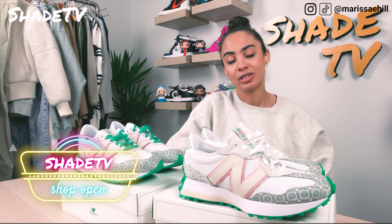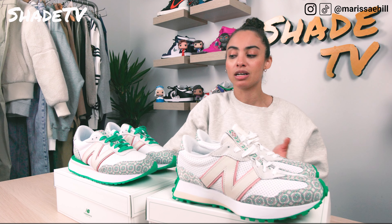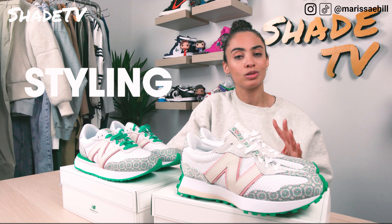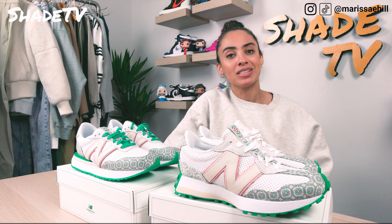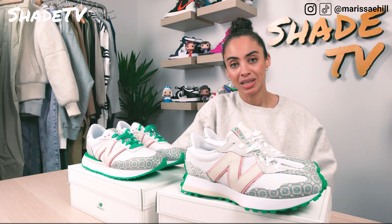Today we're going to be looking at two different silhouettes done by New Balance and Casablanca. I am so excited to go through these two, especially since one of them is a completely new silhouette. We'll start with an overview, then talk about sizing, then bring out some older Casablanca and New Balance collaborations for comparison, and get into styling. This is definitely a spring shoe — the colorway, everything about it just screams spring. We'll conclude with how these are doing on the resale market. These only dropped on the New Balance and Casablanca websites, so they're pretty limited, which is reflecting in the resale pricing.